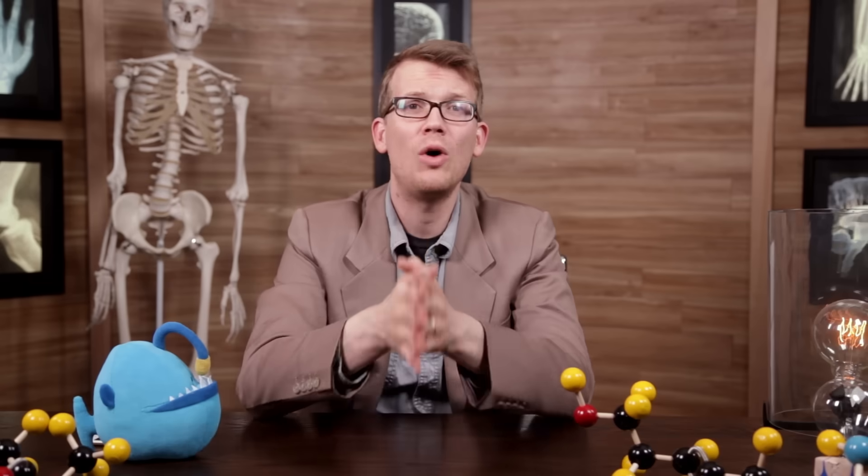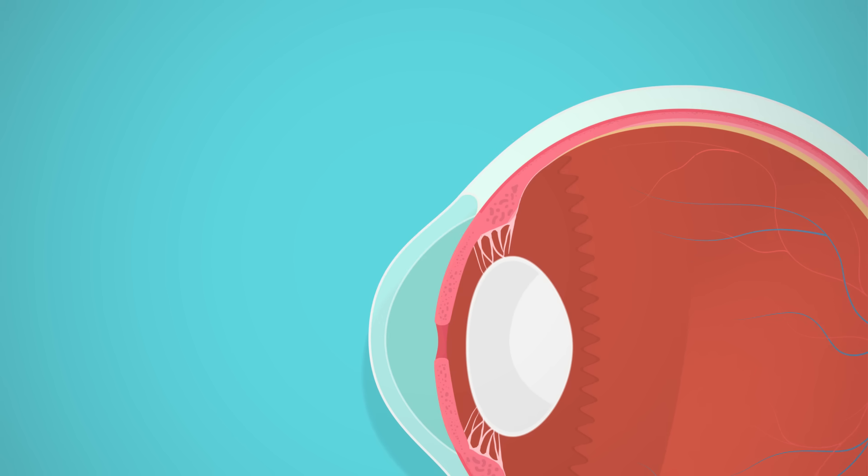You don't need to pop your eyeball out in order to understand how it's structured. Its wall is made up of three distinct layers: the fibrous, vascular, and inner layers. The outermost fibrous layer is made up of connective tissue — most of it is that white stuff called the sclera, while the most anterior part is the transparent cornea. The cornea is like the window that lets light into the eye, and if you've ever experienced the excruciating pain of a scratched one, you know how terrible it can be to damage something so loaded with pain receptors.